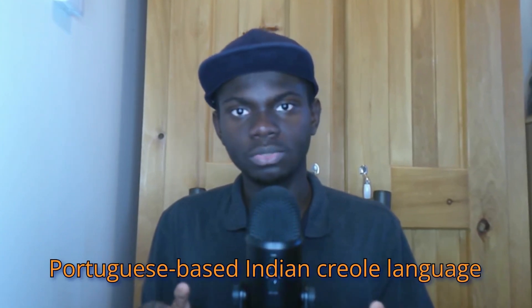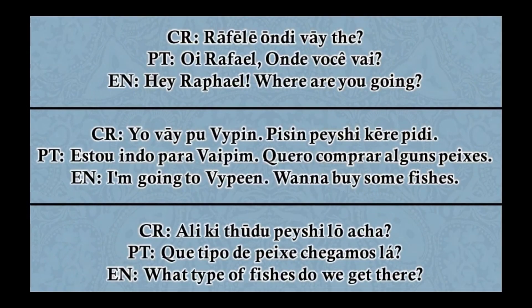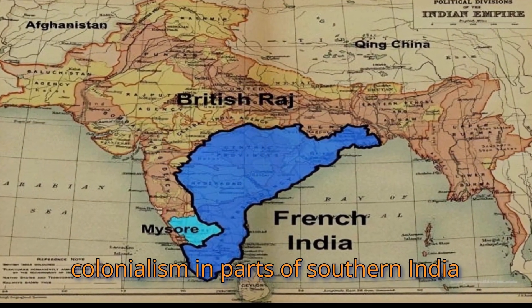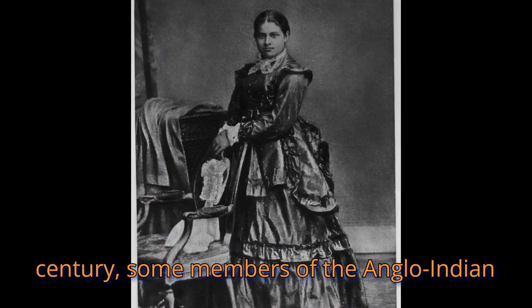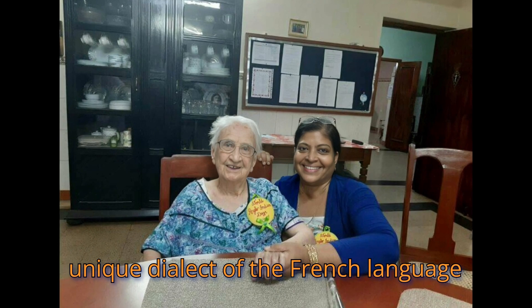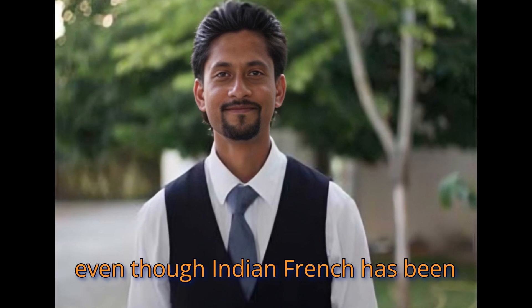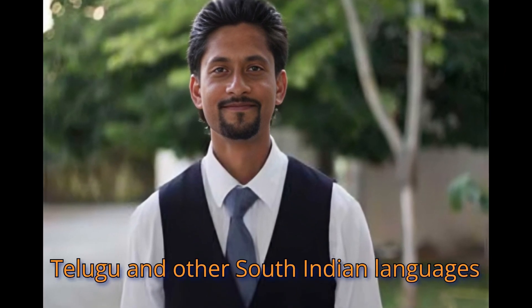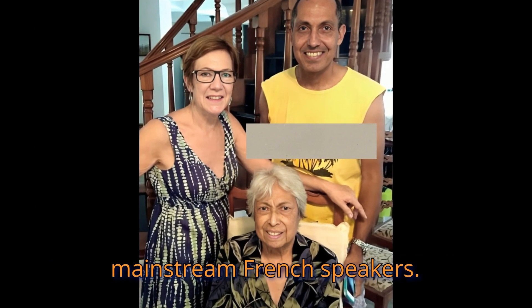Here is a short sample of a Portuguese-based Indian Creole language being casually spoken. Due to French colonialism in parts of southern India between the 17th and 20th centuries, some members of the Anglo-Indian community have also historically spoken a unique dialect of the French language known as Indian French. Even though Indian French has been greatly influenced by Tamil, Telugu, and other South Indian languages, it is still mutually intelligible to mainstream French speakers.